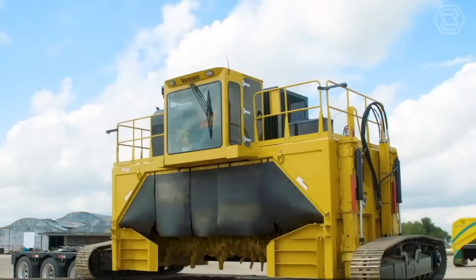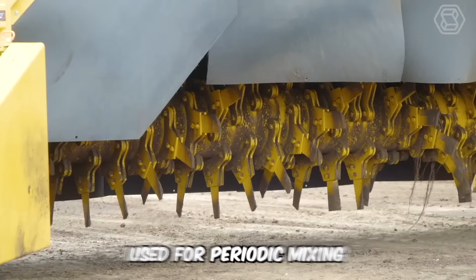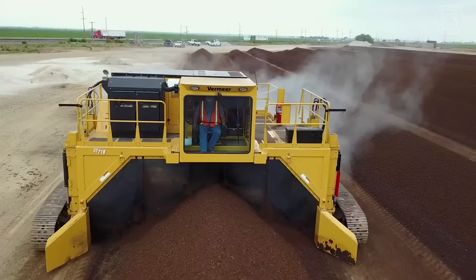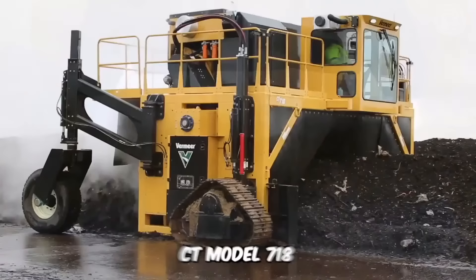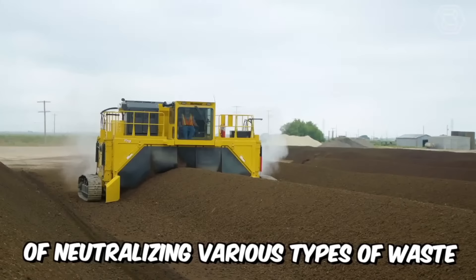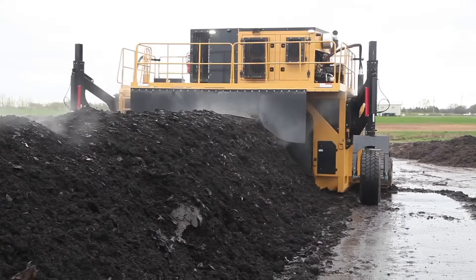A compost turner is special equipment used for periodic mixing of the compost mass, which accelerates the composting process and improves the quality of the resulting compost. The CT Model 718 is a highly efficient, economically feasible way of neutralizing various types of waste to produce compost and process soil, as well as protecting soil, atmosphere, groundwater, and surface water from pollution.